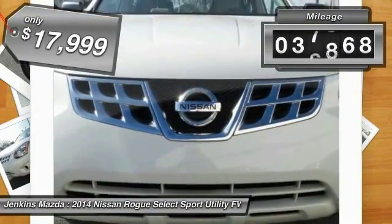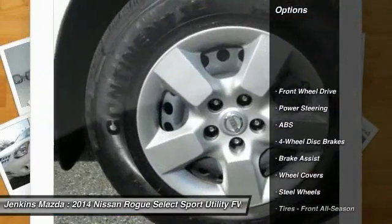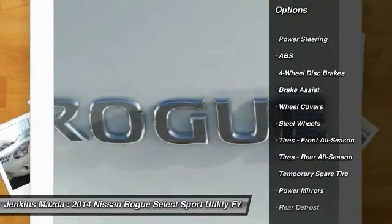This vehicle has less than 40,000 miles. Here are some of this vehicle's great options: traction control, anti-lock braking system, stability control.